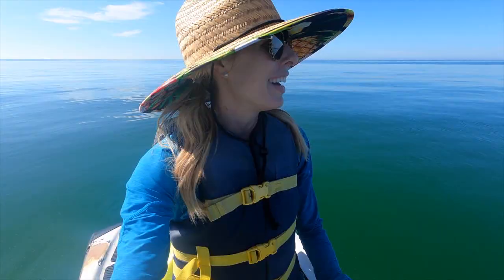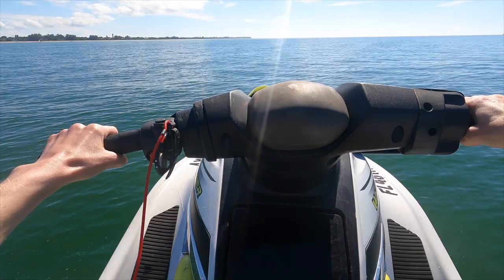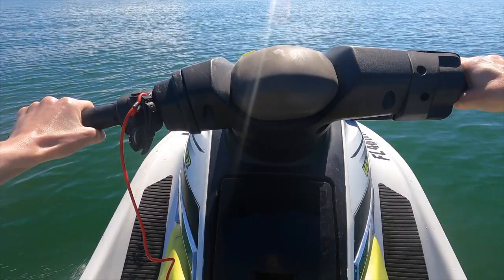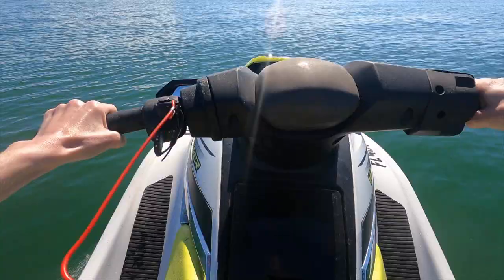I'm taking a break right now, having a snack, looking for any wildlife. This is a dream. By the way, before I got out on the water, I had to pass a boater safety course. It only took about 20 minutes, and I got by with flying colors. It's good for 90 days, so watch out — this might happen again.